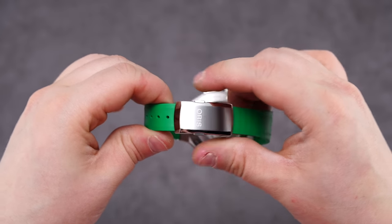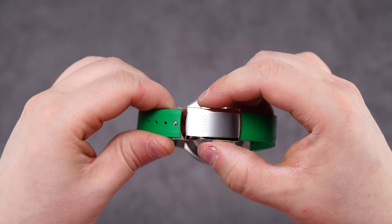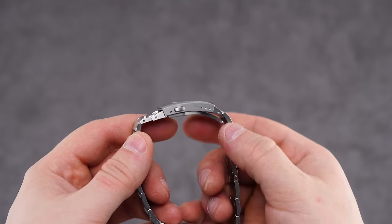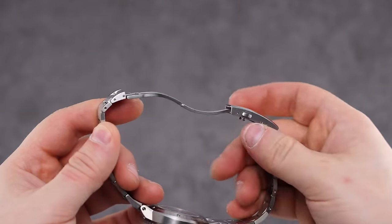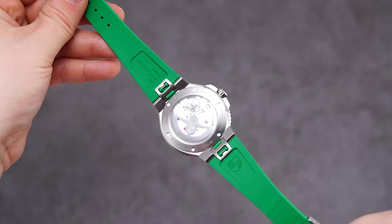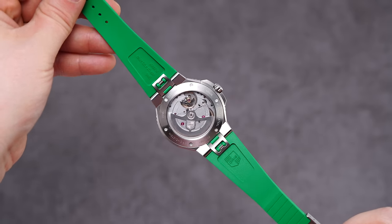Now, the clasp on all the watches is well done, with the Caliber 400 making use of that updated micro-adjustment system, and the Selita-based models coming with a two-button release clasp from milled components and three points of micro-adjustment. The quick-change system on the straps in the Caliber 400 models is also a nice touch, making swapping between bracelet and strap an easier endeavor.